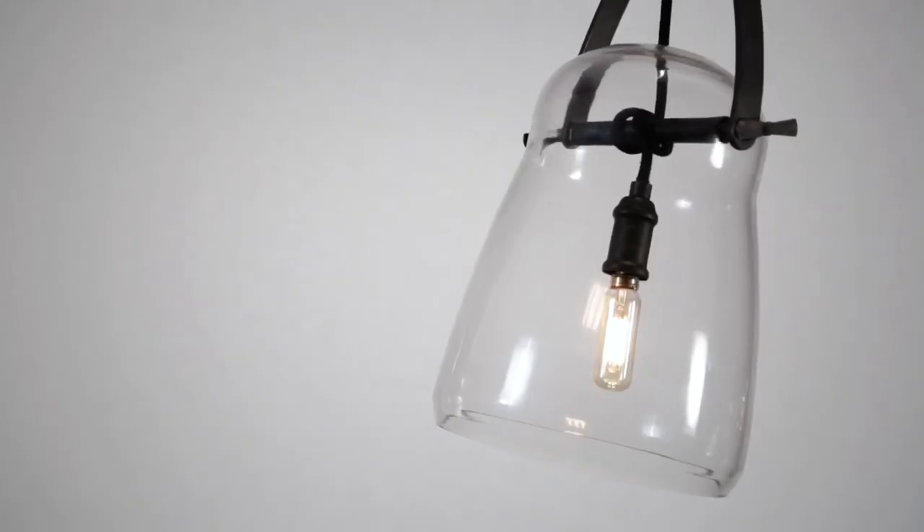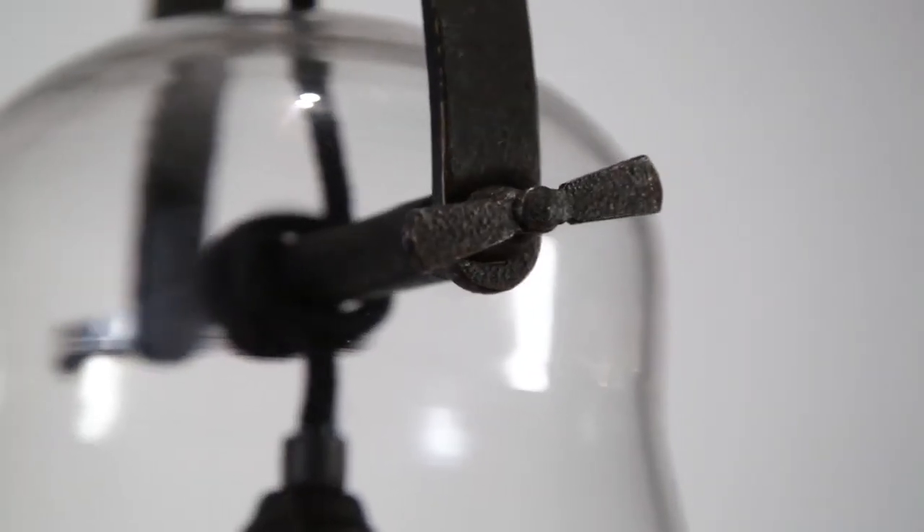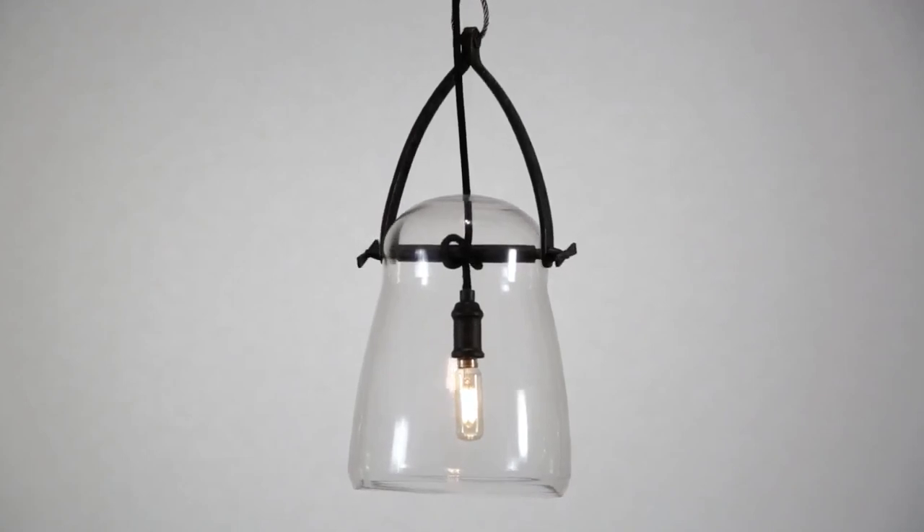Its bulb, configured with filaments that nod to early electric lamping, complements its hand worked iron frame, finished in French iron and available in two sizes.